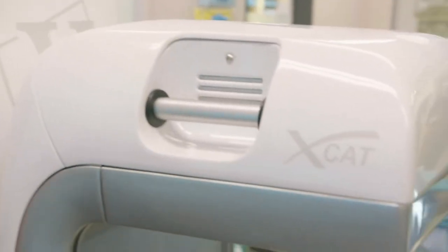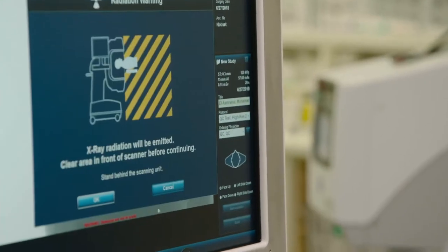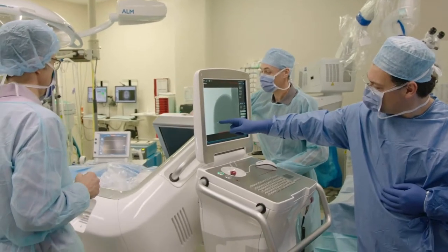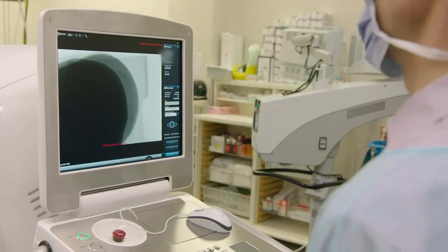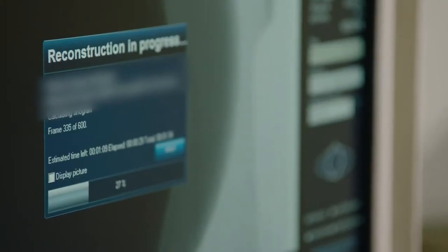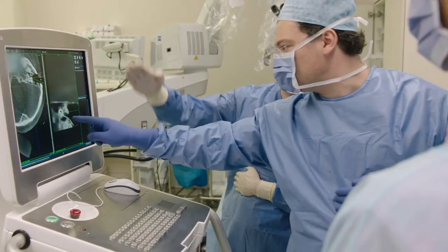Zoran is a very good machine because during surgery it's not always easy for the surgeon to make sure the electrode is in the correct position. During surgery we can do this CT scan. It's very helpful for the surgeon — we need this. I think it's a very good tool for surgery.